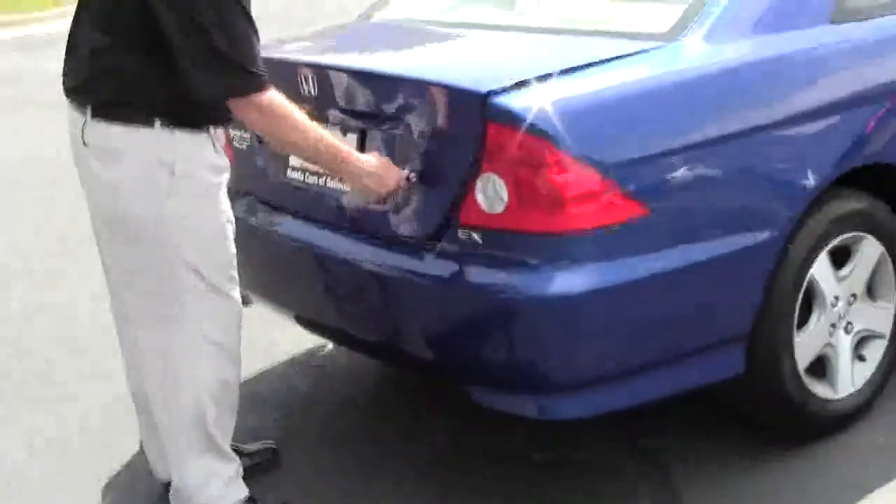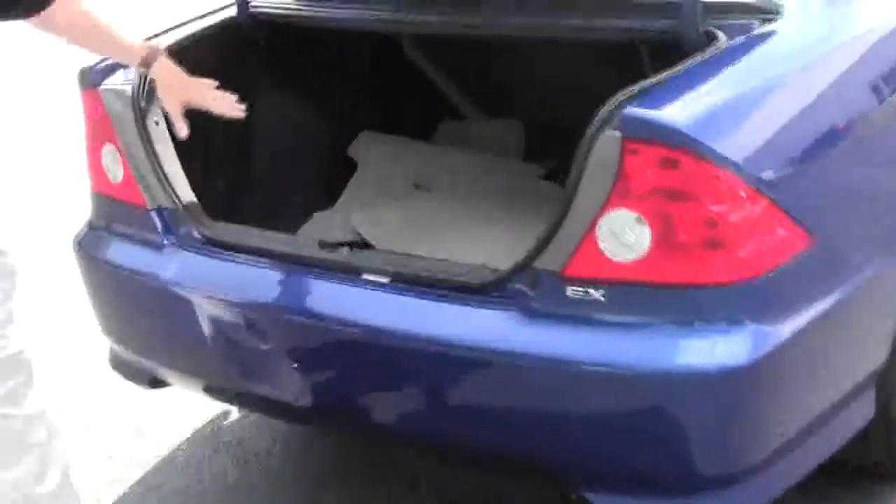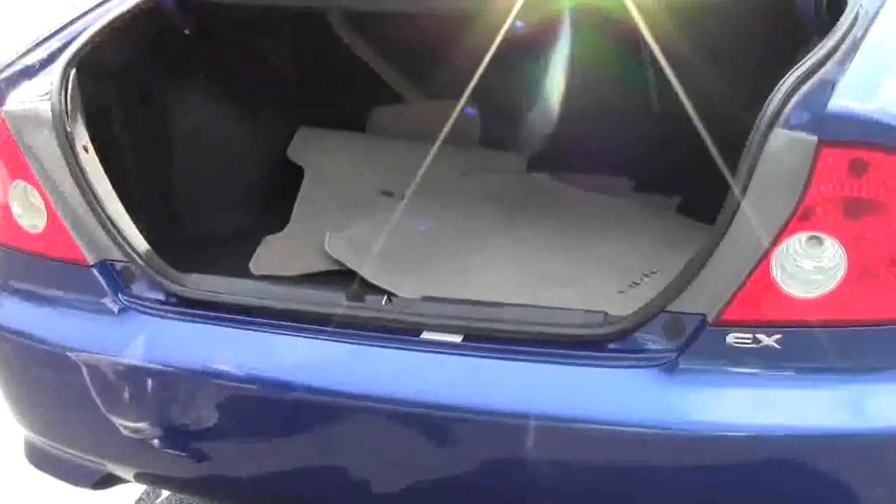Lots of room in the trunk, all the mats are here if you need that, 60-40 fold down seats if you need the additional space, and the spare tire, jack and tool are underneath.